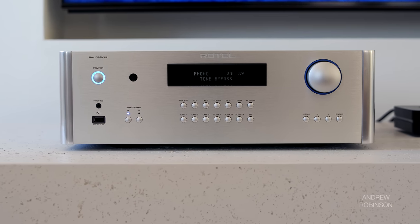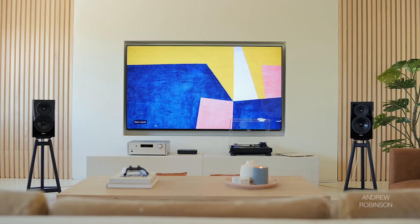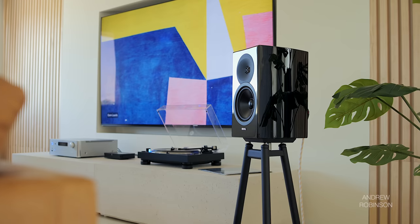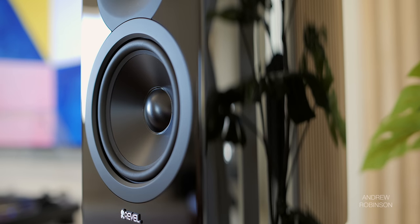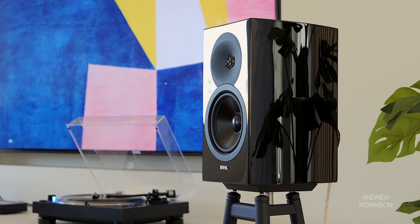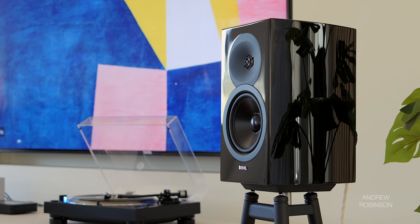With regards to the midrange, the Rotel is effortlessly detailed and focused. If you're in the market for a warm or lush-sounding amplifier that injects old-school distortion into the mix, this is not the integrated for you. Do not mistake that for lean or forward — but if you believe an amp should act as a tone control for your speakers, the Rotel isn't that kind of piece. Bright or forward speakers will remain bright and forward; laid-back or warm speakers will remain laid-back or warm. The Rotel is the epitome of neutral.